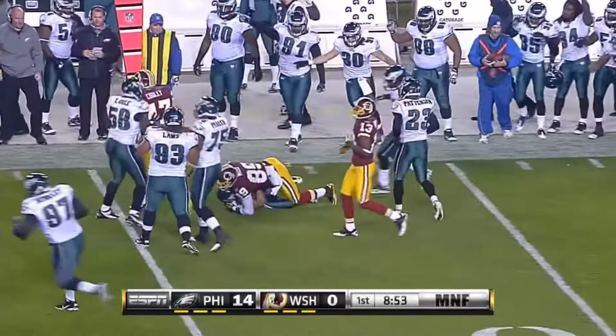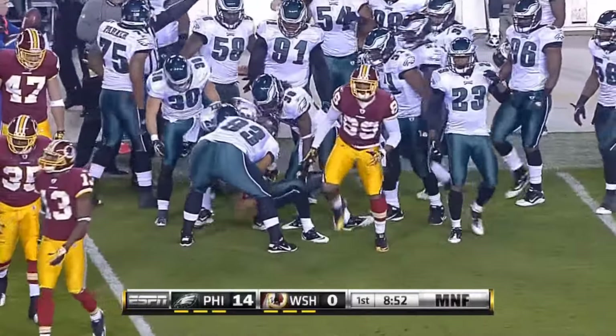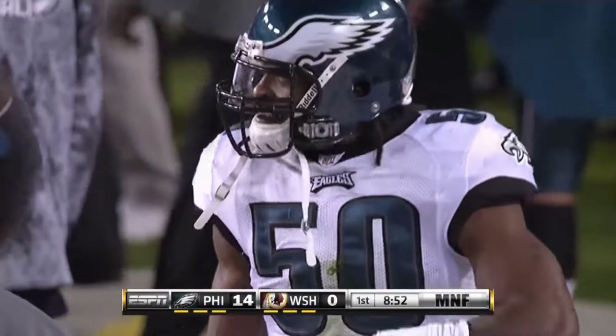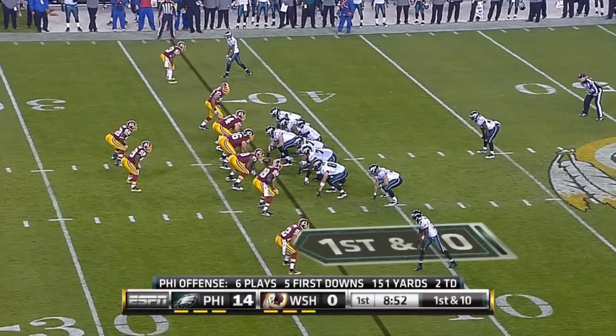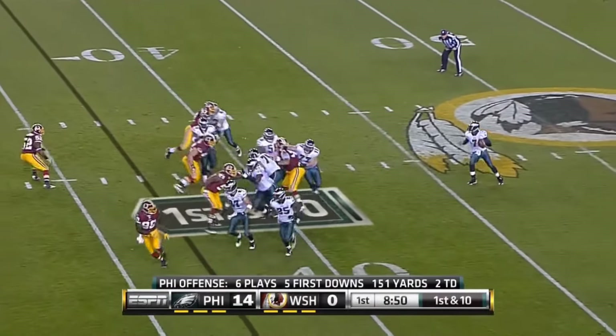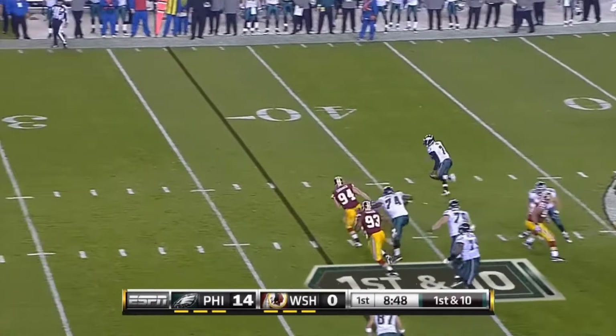Intercepted! Kirk Coleman's got it. First down at the 37 of Washington. Awful start for the Redskins — 151 yards. Vick with a ton of room to run.